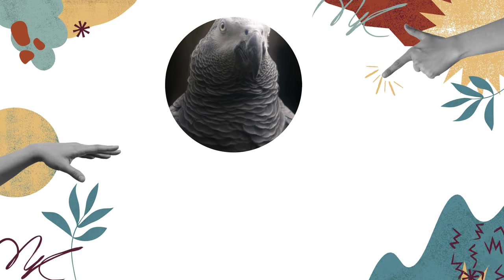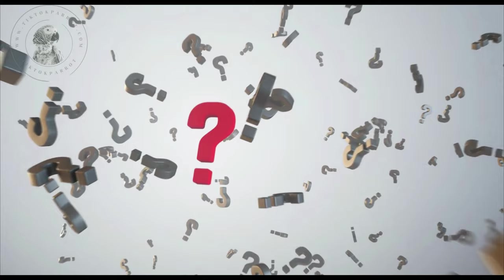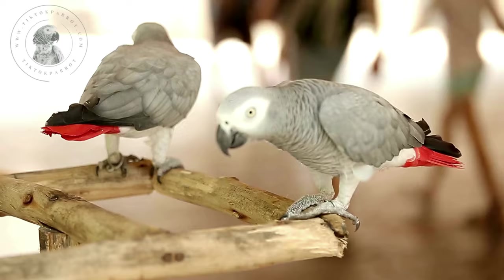Today we will discuss how to determine the gender of African grey parrots. One of the most common questions that prospective African grey owners ask is whether they should get a male or female bird. In this video, we will explore the differences between male and female African grey parrots and how to determine their gender.